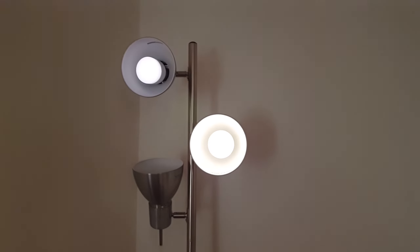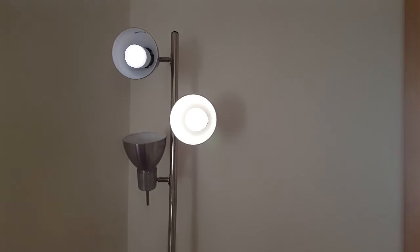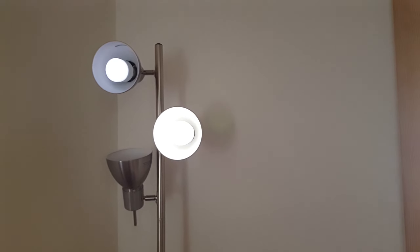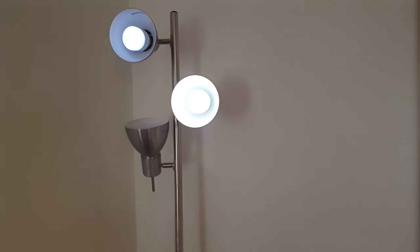Now at 4000K, the Colour 1000 is much bluer than the 800. I'd much prefer the 800 LIFX bulb at 4000K.